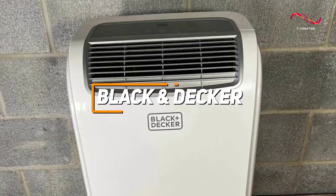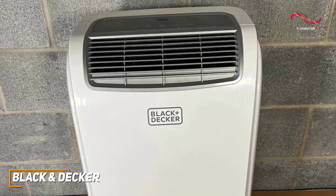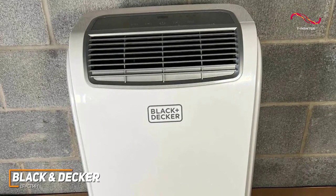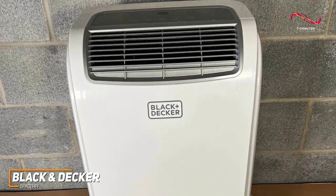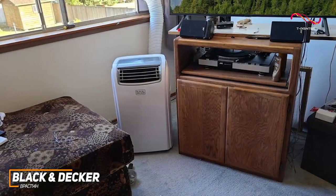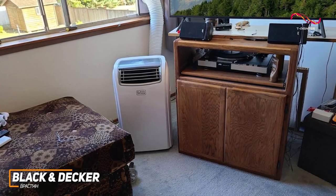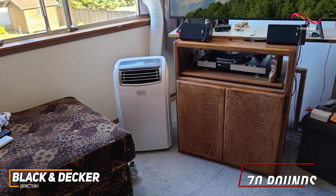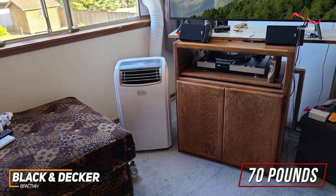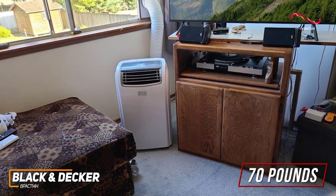The Black & Decker BPAC 14H is a solid and portable option that can easily be moved wherever you need to cool. It comes with plenty of cooling power, intuitive controls, and versatile four-in-one functionality to keep you comfortable. The unit measures 16.5 x 12 x 28 inches and weighs about 70 pounds, and it comes with a convenient built-in handle and four caster wheels that let you comfortably move it around as needed.